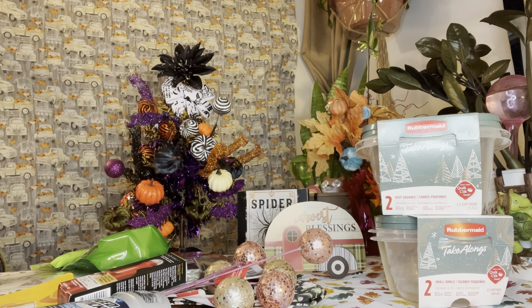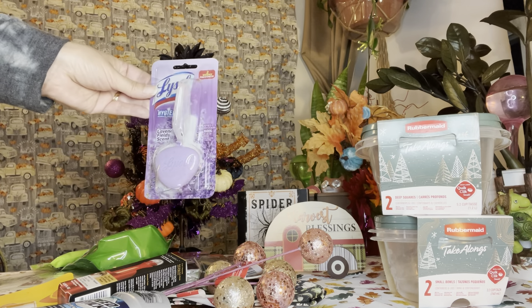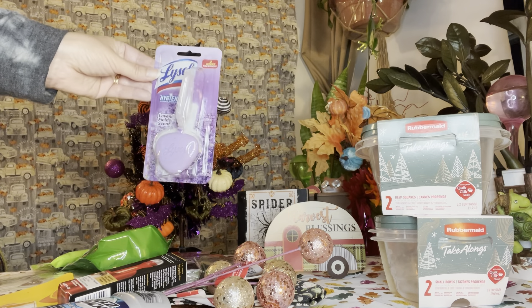And there's another household item — a Lysol toilet cleaner in lavender field scent. Name brand, not bad for a dollar twenty-five.